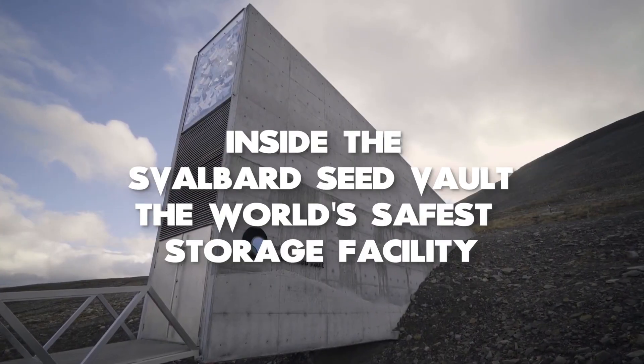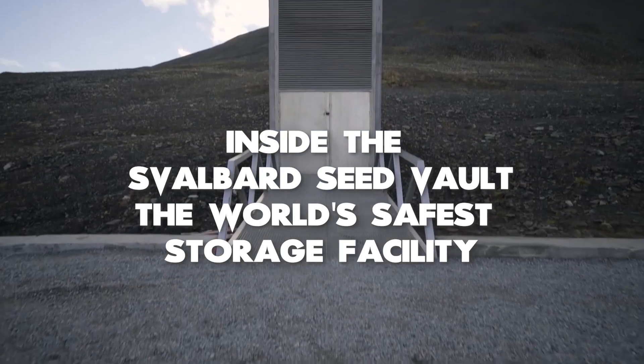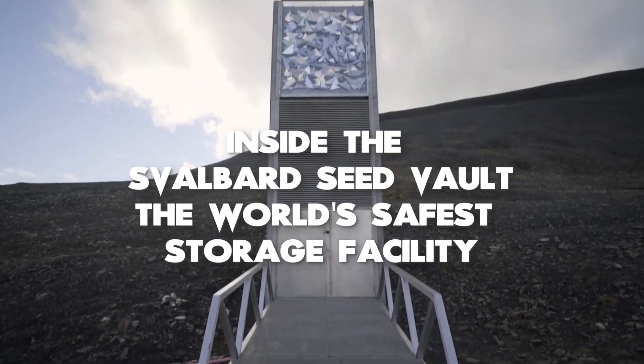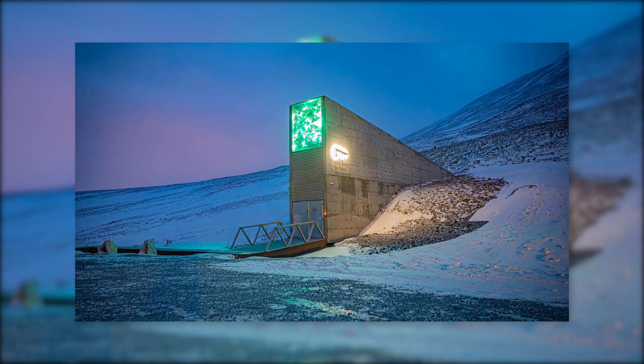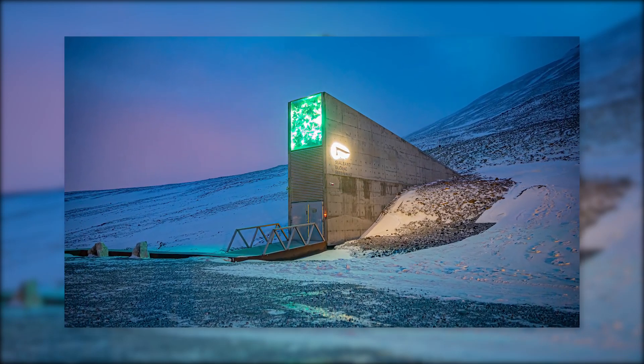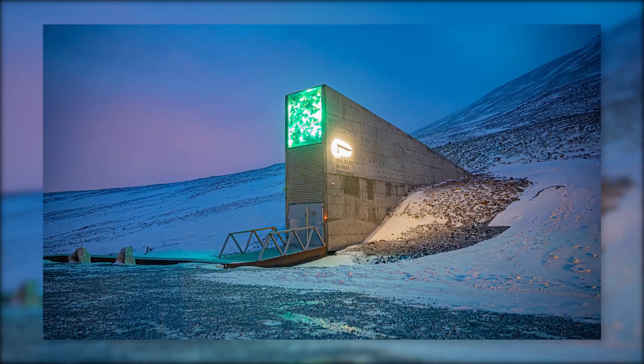The Svalbard Seed Vault — inside the world's safest storage facility. The global seed repository in Svalbard, sometimes called the End of the World Repository, may be humanity's last hope for survival after a worldwide catastrophe.